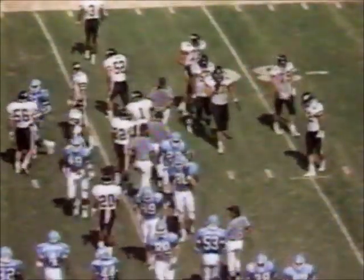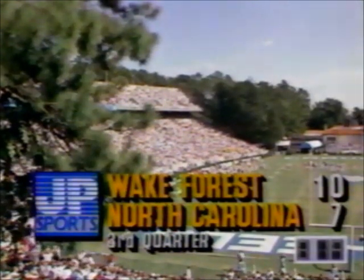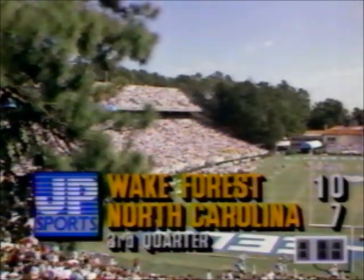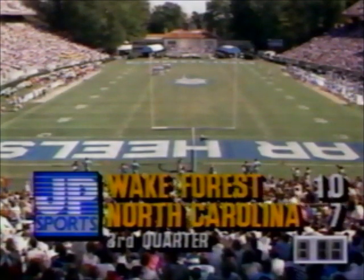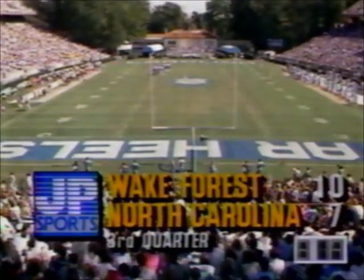8:19 to go in the third quarter. Wake Forest holds to a 10-7 lead. First with a field goal lead and a change on their offensive line due to an injury — sophomore Scott Swanson went out with a sprained ankle. He will not be back this afternoon. That means Steve Ainsworth comes in, a redshirt freshman, to play left guard.